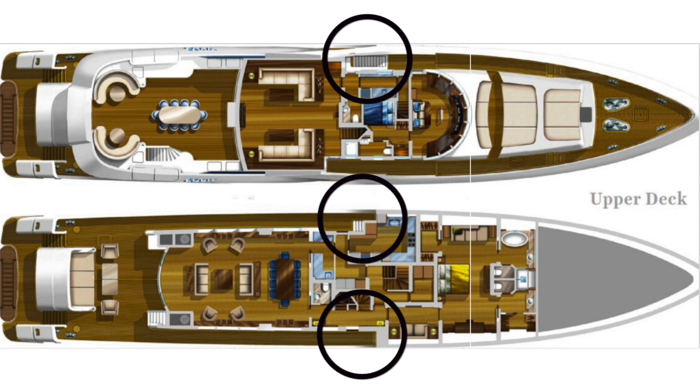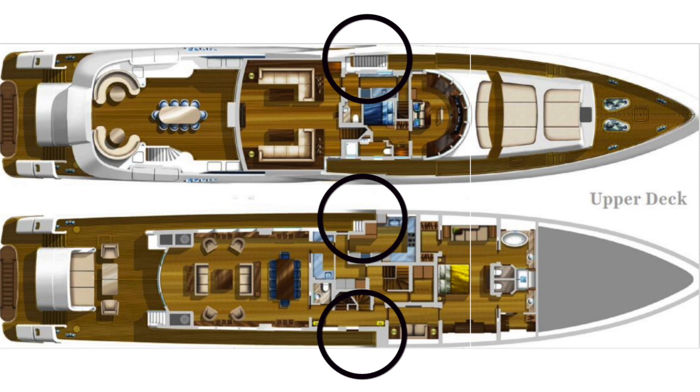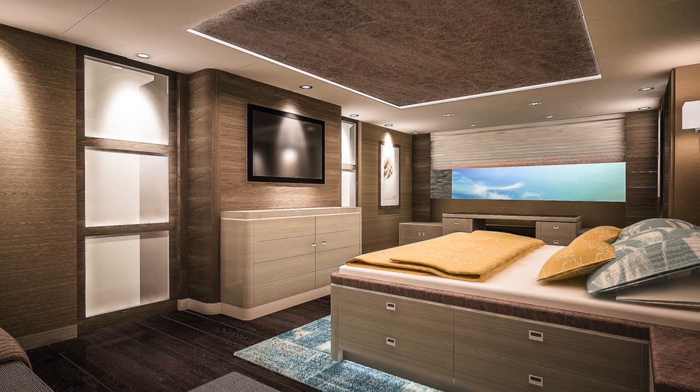The deck plans show that this yacht has been designed with side decks on the main deck that stop just here, then have steps leading up to the upper deck where they continue. The reason this is done is to free up space for an almost full beam master stateroom. Just look at the difference that makes in the size of the cabin, not to mention the bathroom.